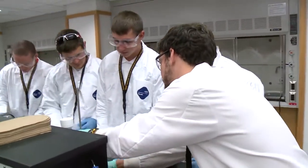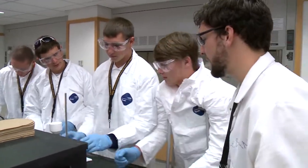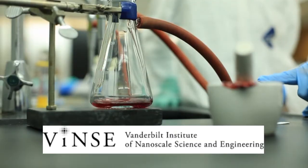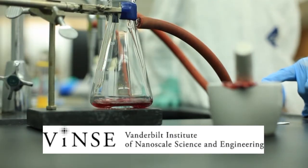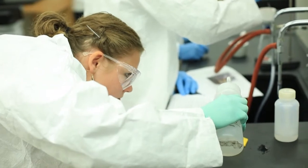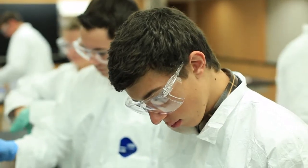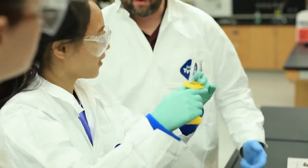One thing we'll do is we'll turn this so that we get a little bit more balance there. This is part of the educational outreach of Vanderbilt's Institute of Nanoscale Science and Engineering, or VINS. The great thing about this project is that we're taking high school kids from the surrounding area and putting them into an actual college lab to perform a hands-on activity and learn about how solar energy actually works and some of the principles behind the concepts.